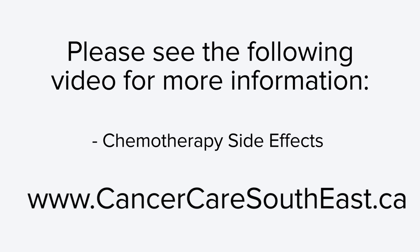This concludes video 2 of our chemotherapy patient education series. If you have any additional questions about clinic or treatment visits, you can contact your cancer care team. If you want to learn more about chemotherapy and your treatment experience at the Cancer Centre of Southeastern Ontario, check out our website for more videos and resources.